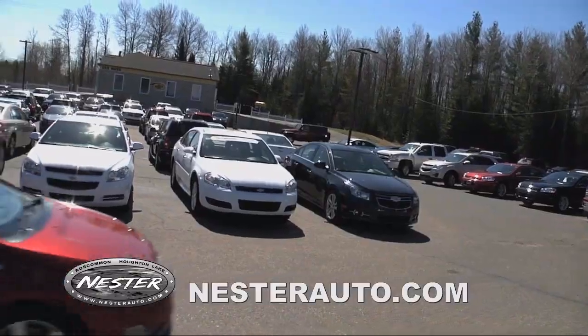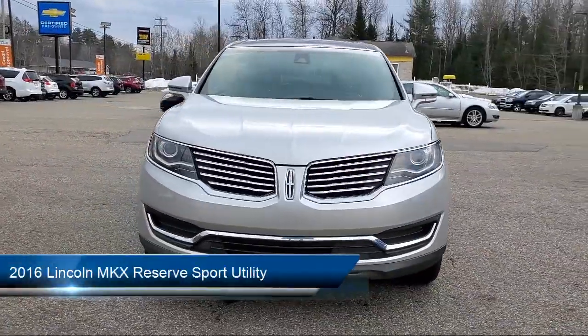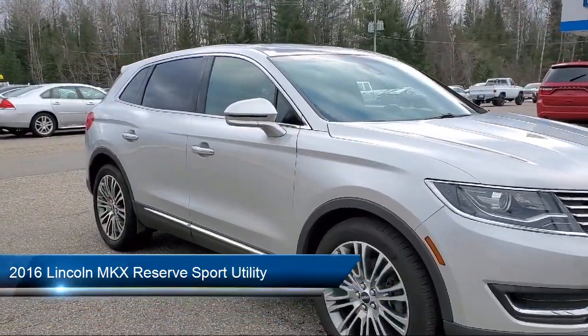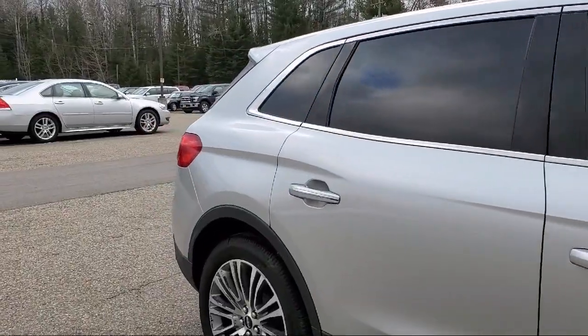Welcome to Don Nestor Chevrolet, and here's a look at another one of our great vehicles from our inventory. It comes equipped with navigation, heated front seats, auto dimming door mirrors, rear view camera, fully automatic headlights, and steering wheel mounted AC controls.